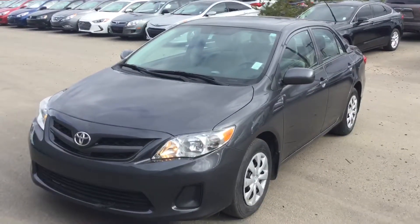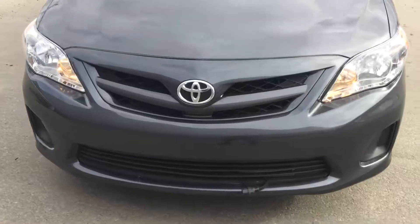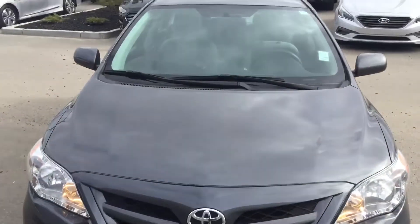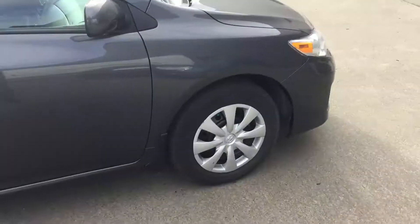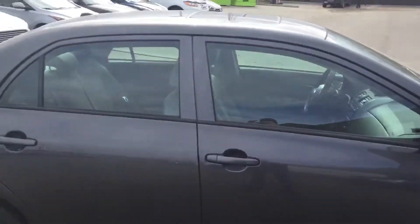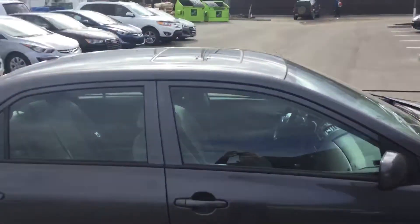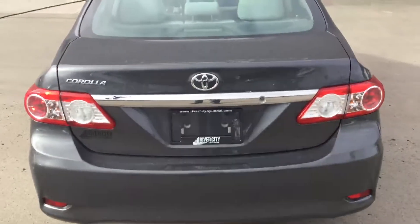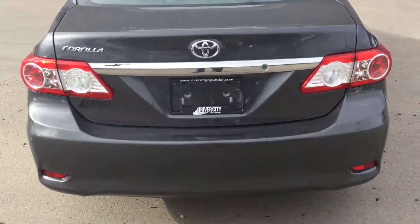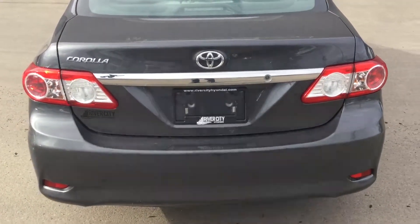Hey there, Sam Matteo here with River City Hyundai, and today I'm showing you this gorgeous 2013 Toyota Corolla. See here, the front end is in very good condition. The vehicle comes with a sunroof as well — very, very nice for the summertime. Beautiful condition all around on this Corolla here.